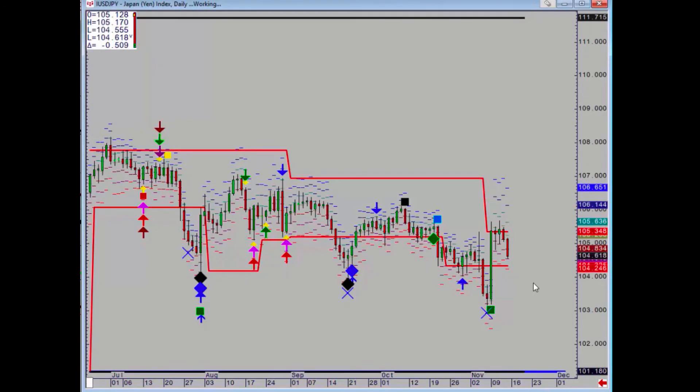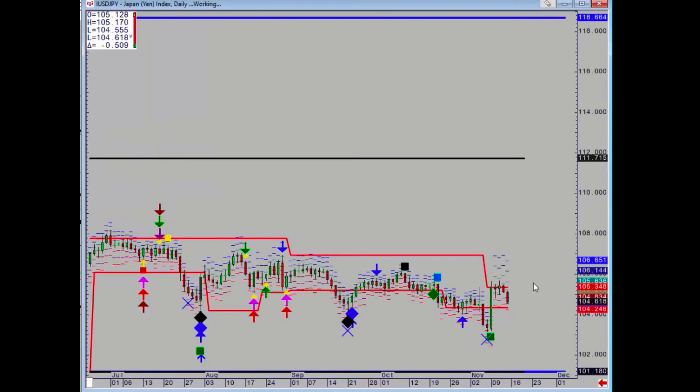Dollar Yen had a bullwhip signal on Friday and then an explosion higher on Monday, but then it stopped directly at the daily level at 105.35. It needs a daily close above last week's high to be positive, and support-wise we have 104.25.